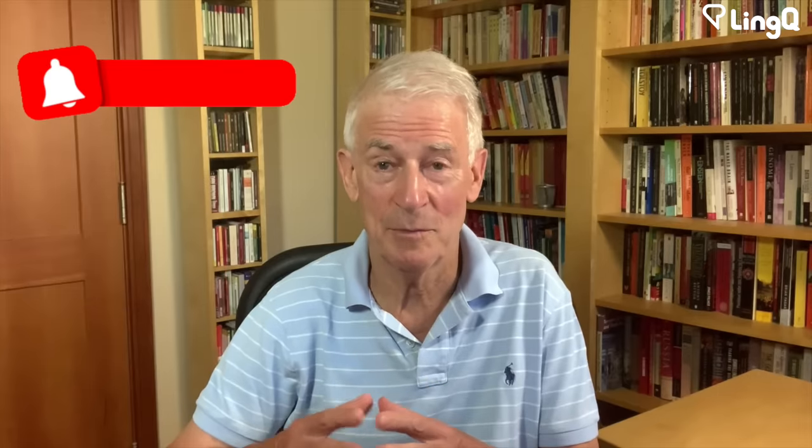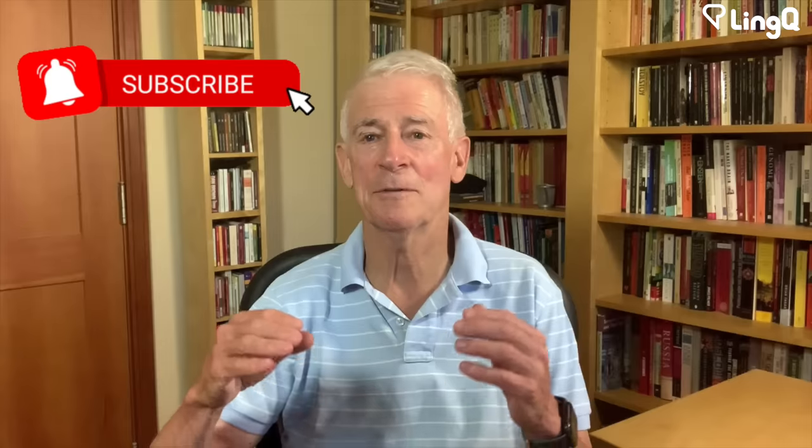Remember, if you enjoy these videos, please subscribe and click on the bell for notifications.